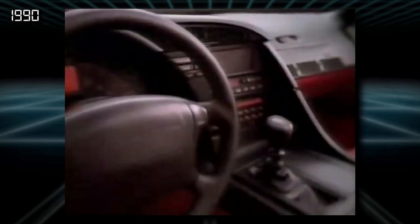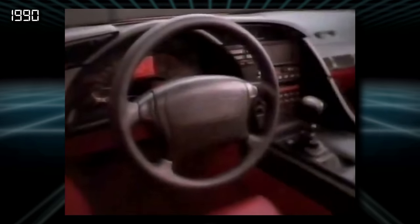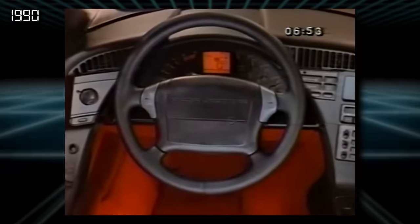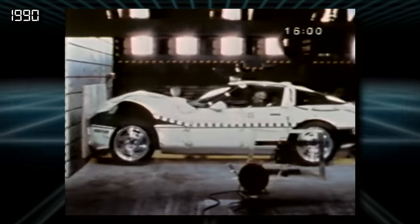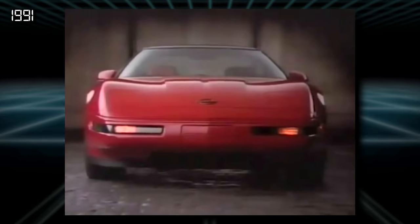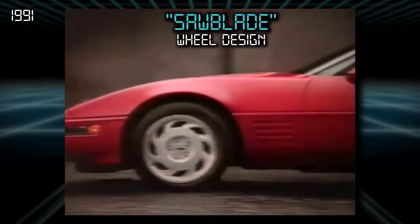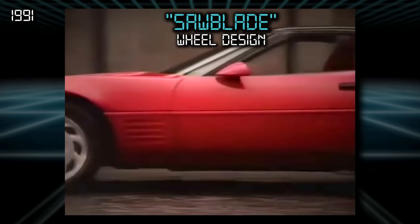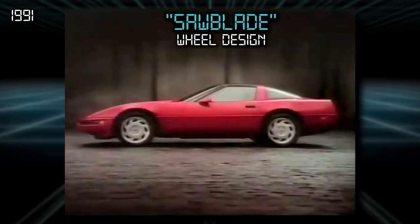1990 debuted a brand new interior featuring a more rounded cockpit-like form with an instrument cluster that was a mix of a central digital display flanked by analog gauges. The steering wheel also got an airbag for the first time. 1991 saw styling changes that updated the angular 80s look to a more rounded 90s design, and also introduced the iconic saw blade style wheels, whose blades point toward the rear of the car and actually function to suck hot air out of the brakes.